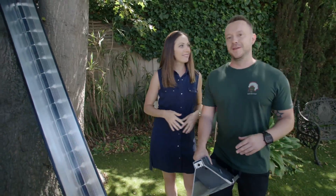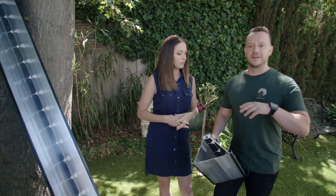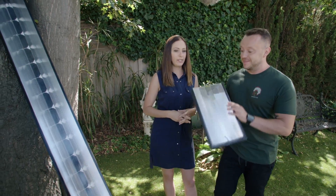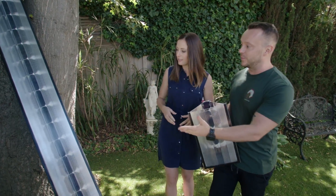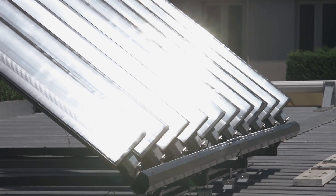One of the reasons we're filming beautiful Bronwyn's house today is because she's actually got a revolutionary solar system on her roof. And this is it — this is a solar panel, and this is a cross-section of it, and it's changing everything.